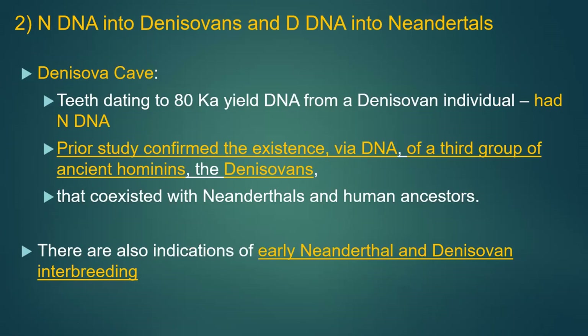Introgression 2: Neanderthal DNA into Denisovans and Denisovan DNA into Neanderthals. Denisovan teeth dating to around 40,000 years ago had Neanderthal DNA. A prior study confirmed the existence via DNA of a third group of ancient hominids — the Denisovans. There are also indications of early Neanderthal and Denisovan interbreeding. Neanderthals and humans diverged around 700,000 years ago, and Neanderthals and Denisovans diverged around 300–400,000 years ago.